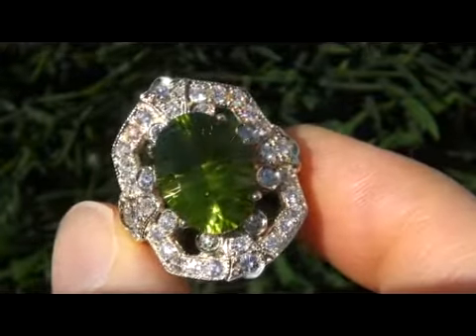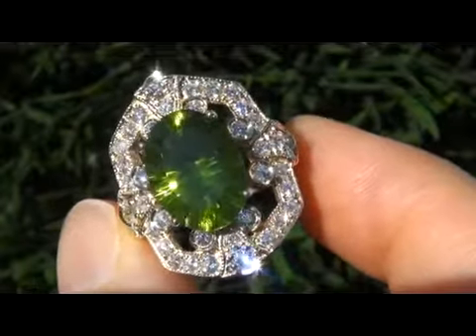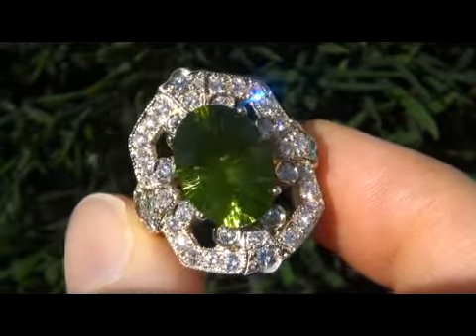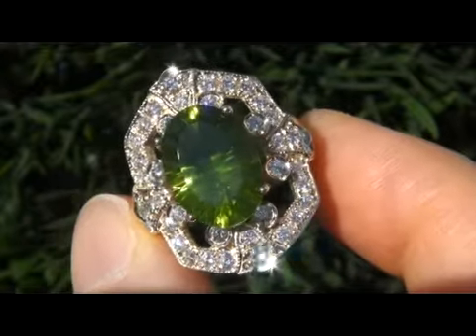A Peridot of this caliber is quite rare and in today's market, the ring is easily worth over $12,000 retail. Our consignor is hopeful to recover at least $7,500, so please make your best bid.